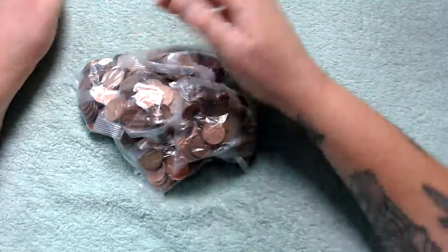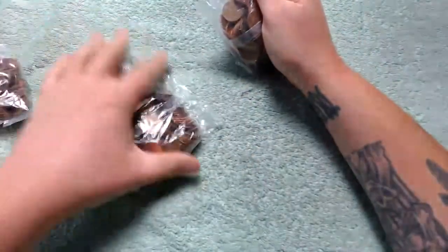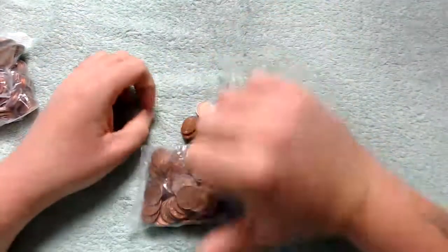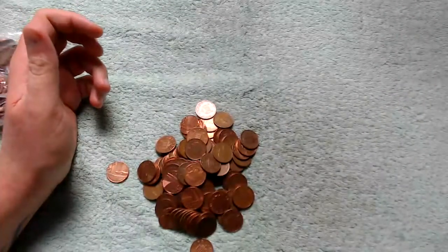Hey, what's up coin hunters and welcome to another one penny coin hunt with me Richie. What are we looking for when it comes to one pennies? Basically, what we are looking for is nothing too special — just territories.